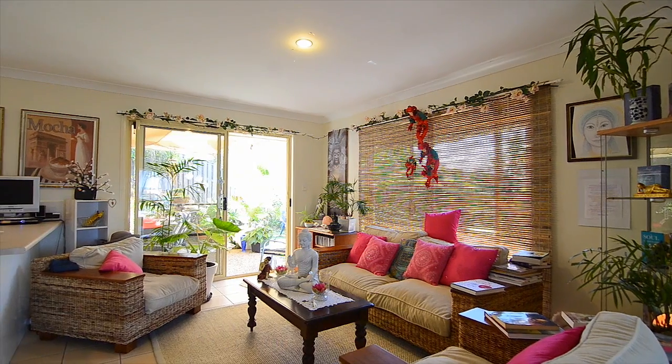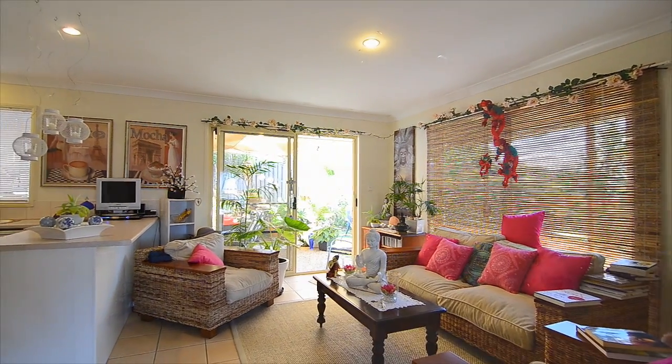Good day and welcome to the first episode of Hot Property in a Hot Market. I'm your agent Sebastian Ross from LJ Hooker in Pacific Pines, and welcome to 14 Buffalo Crescent in Pacific Pines.